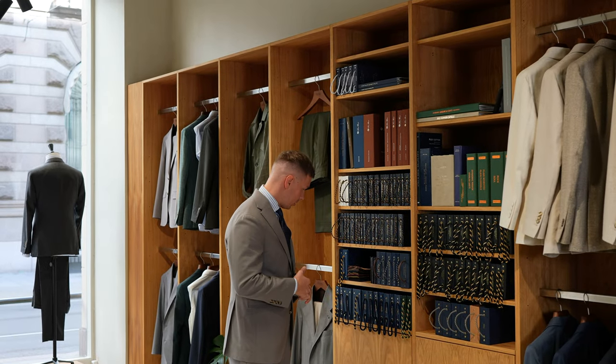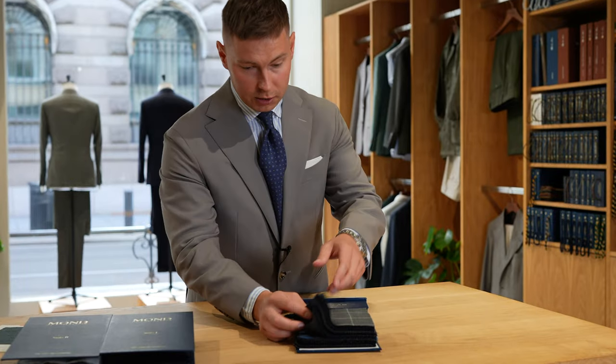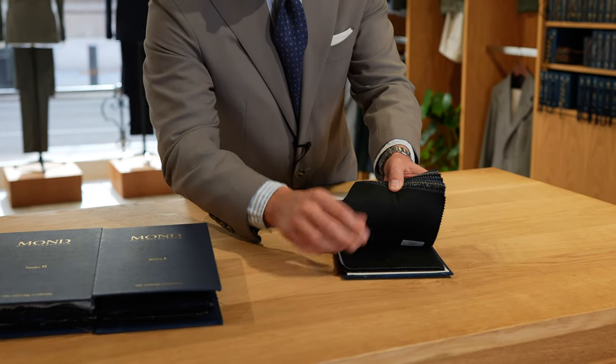What you see here is some classic fabrics from Huddersfield, which is an English mill. They do a lot of classic Super 120 in different kinds of patterns, structures, and colors.